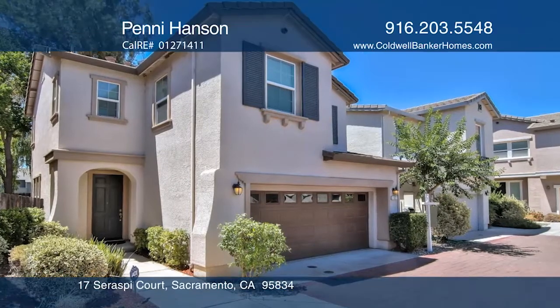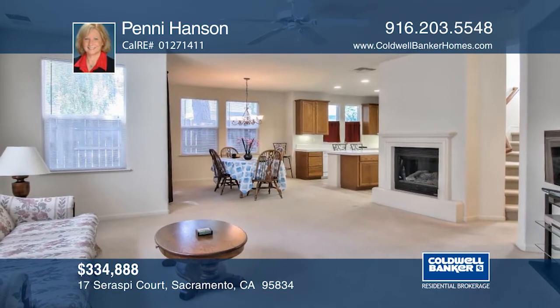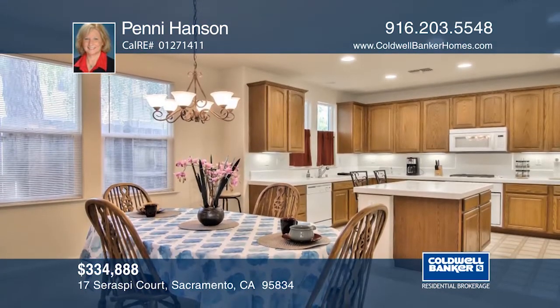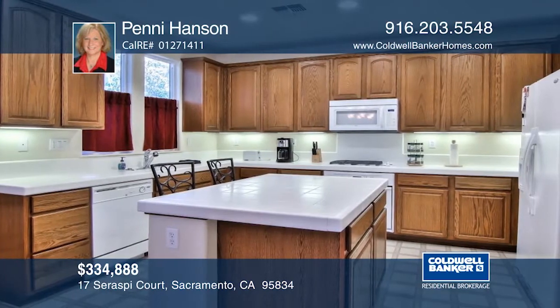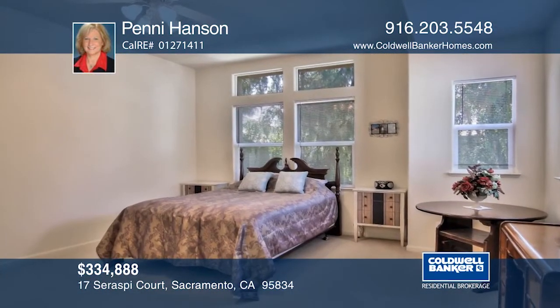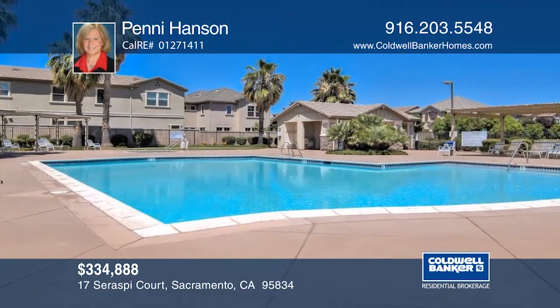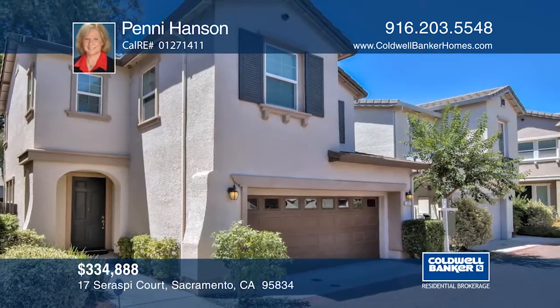Don't miss this contemporary three-bedroom, two-and-one-half-bathroom Natomas home. Features include upgraded kitchen cabinets with pull-outs, a built-in gas stove, an island with a dining bar, and recessed lighting. The master bedroom is roomy and has two walk-in closets. The private association has a pool, spa, and security. See everything in person with Penny Hanson.